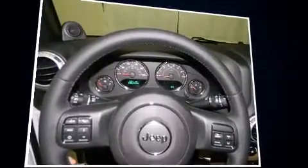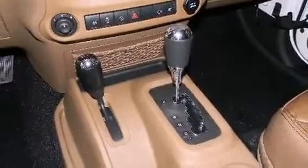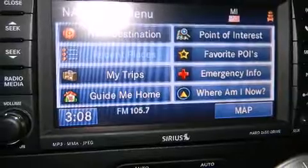A wealth of standard features mean that you no longer have to sacrifice, such as remote keyless entry, voice-activated navigation, heated seats, a trailer hitch, and cruise control. Features such as automatic climate control and leather upholstery prove that economical transportation does not need to be sparsely equipped.